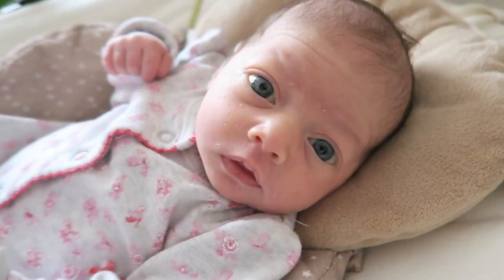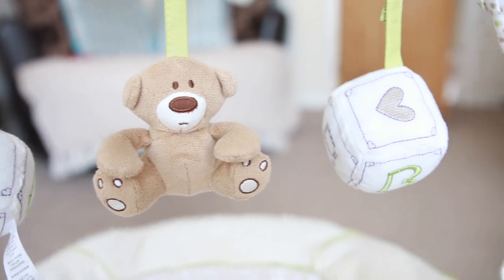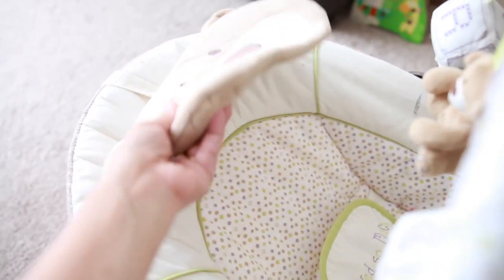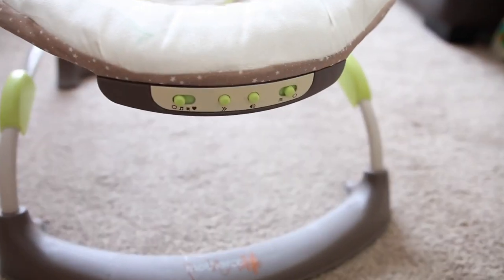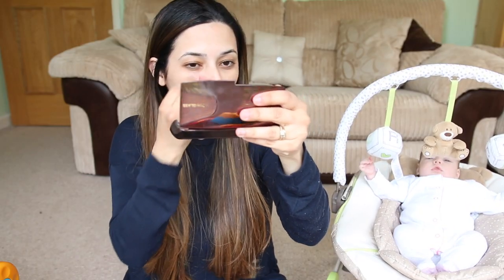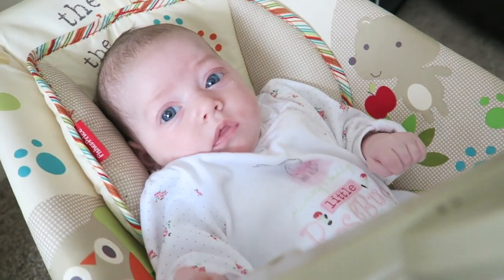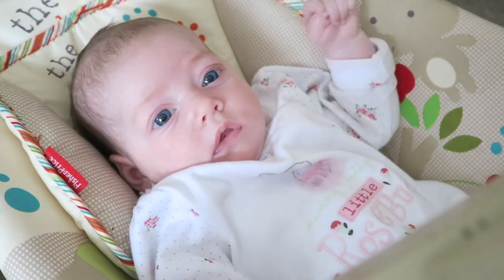Next is a bouncer or a rocker. It's a safe place for your baby to be put down, and it can also be a bit of entertainment when they start looking around more and get more interested in the world. The one we have is from Mothercare, and we also borrowed one from a friend, so we've got two — one upstairs, one downstairs. She's not always content in it.